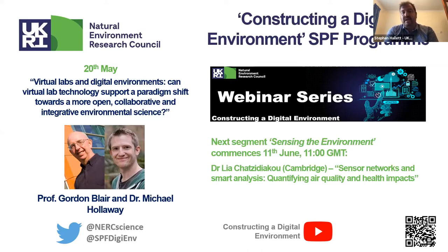Mike is going to give us a live demonstration of a virtual lab in action — Data Labs. Our next event is the 11th of June, where we'll commence a new series of webinars focusing on sensing the environment. During the webinar, feel free to post your questions into the Zoom chat, and I'll collate those after the talk — we'll have plenty of time for discussion afterwards.